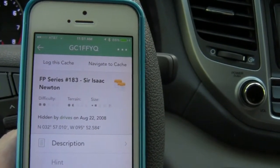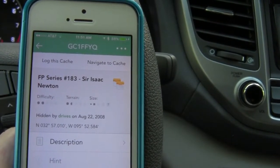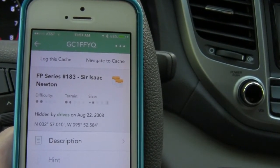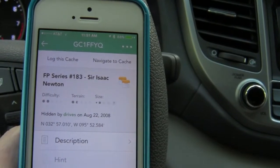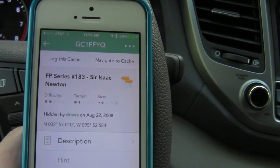We're off to do a multi — FP series number 183, Sir Isaac Newton, from Drives. Drives has good caches, lots of fun. I brought along Sleeky Mama.